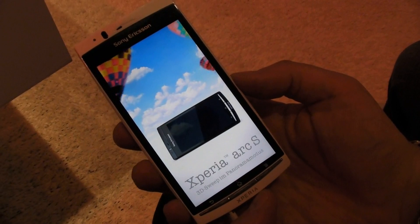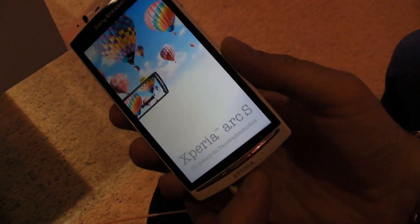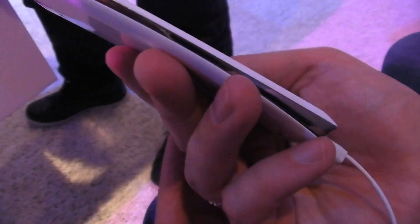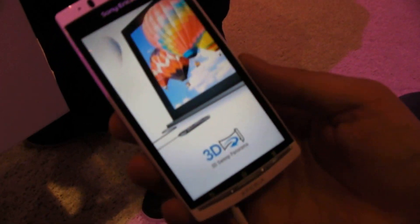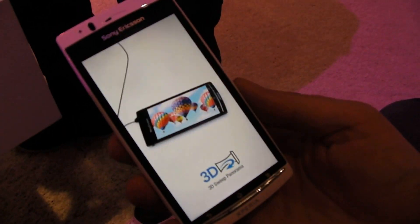It's also incredibly slim. If you turn it to its side, you're looking at an 8.7 millimeter thinness there. This is a really great looking new phone from Sony Ericsson and we'll have more on it soon.